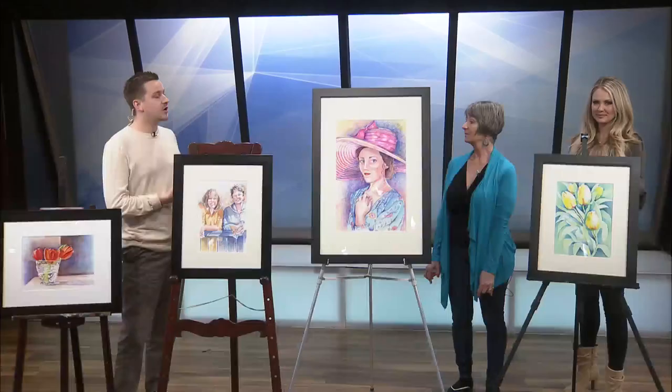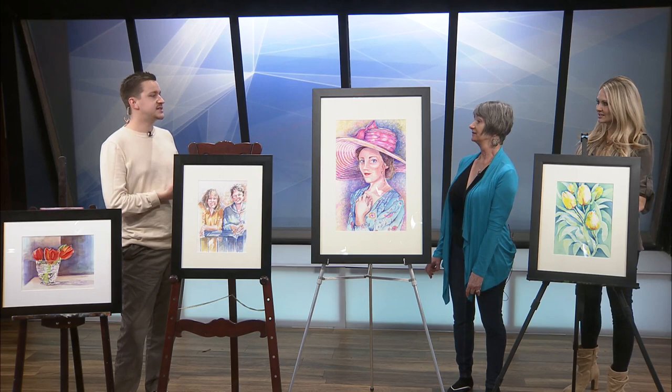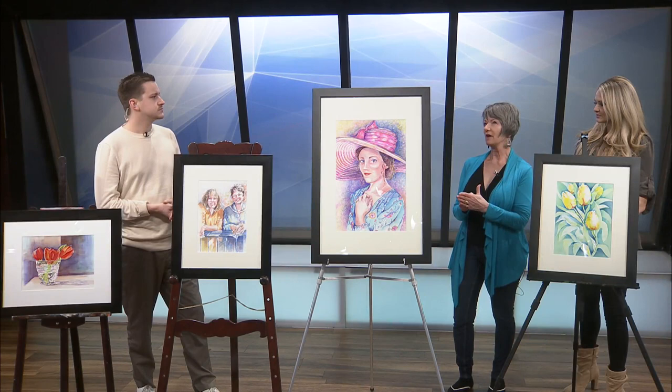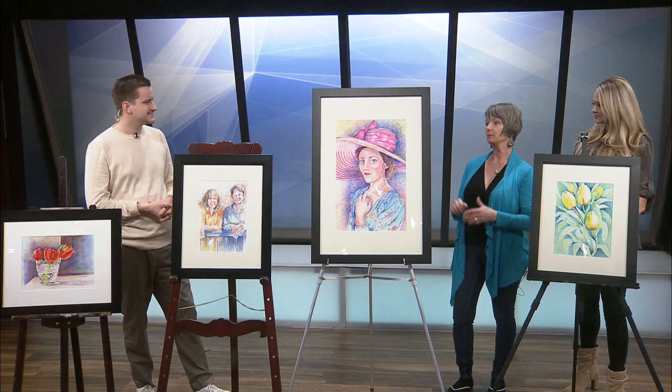Well, your pieces are beautiful. Now, Fresh Gallery has an upcoming juried show. Tell me the details on that. Well, anyone can join. They can bring in their pieces, whether it's 2D or 3D. And you can submit your work online on our website. I think the deadline is February 19th. And it'll be a juried show, so there'll be prizes, and it's sponsored by Simmons Bank.